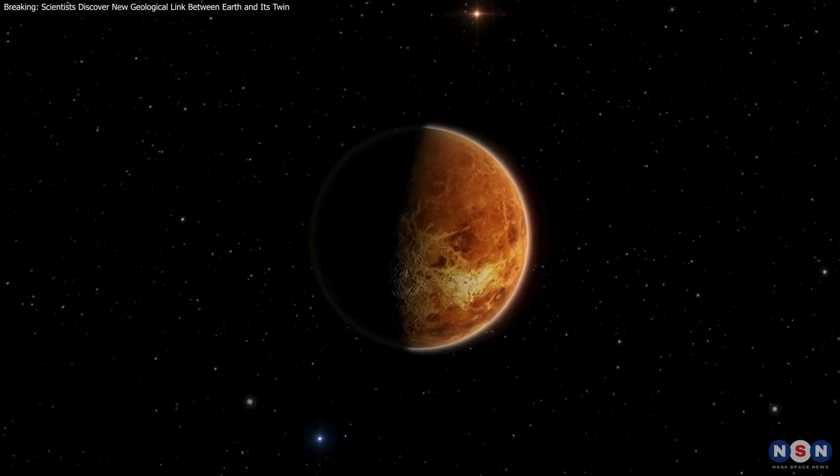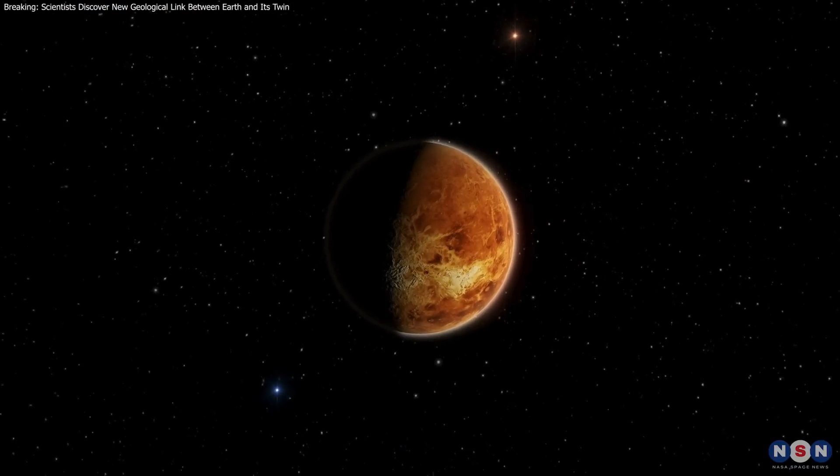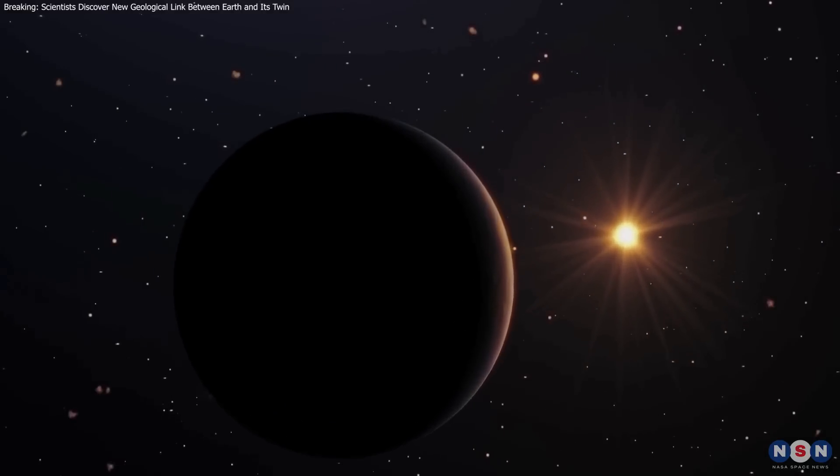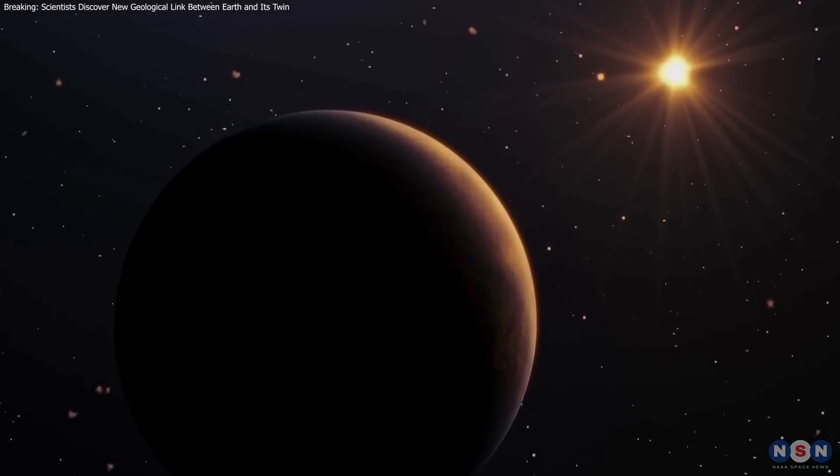Thank you for watching. We hope you found this exploration into Venus's Earth-like features as fascinating as we do. Don't forget to like, subscribe, and click the bell icon for more updates.